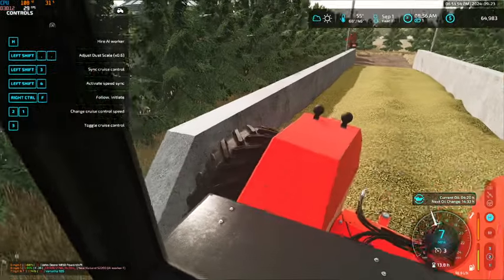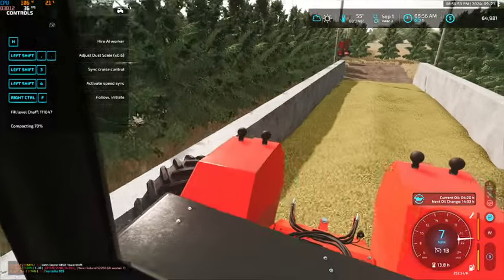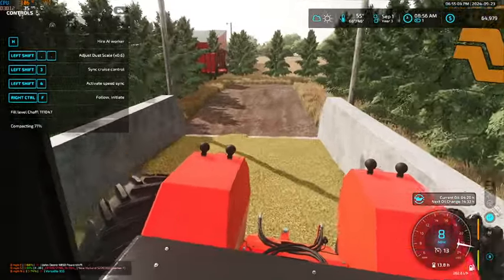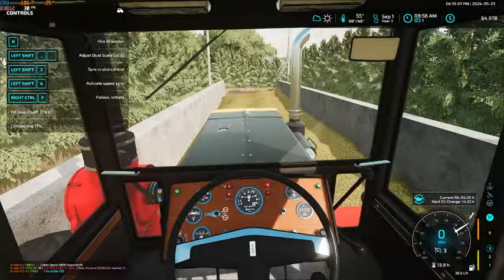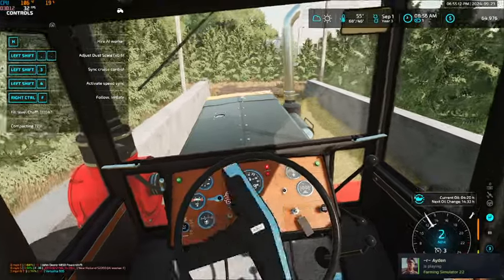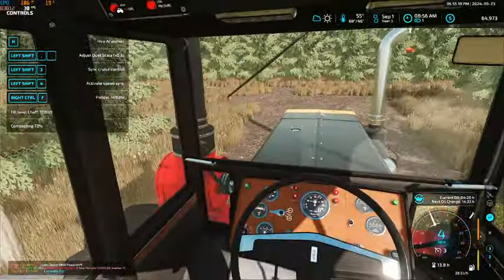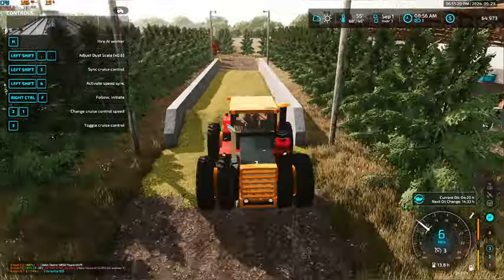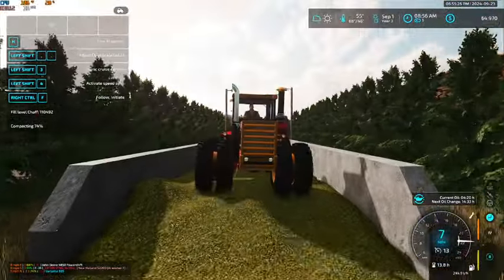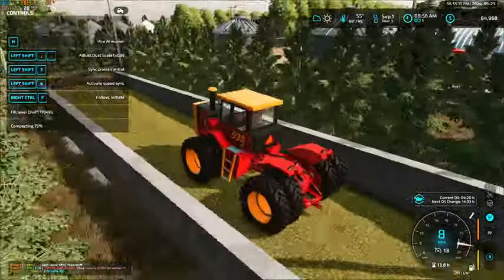Jim did say that if I buy it, we could move it over by that bin at his place so we wouldn't have to squeeze it in here in the yard somewhere. I'm really not sure where in this yard we could put it — we're getting kind of full.